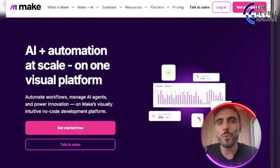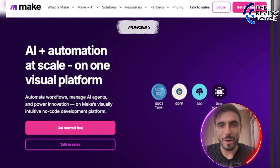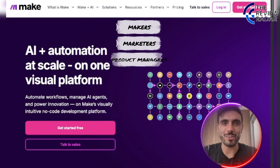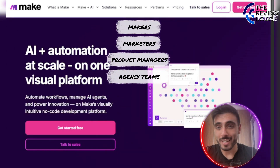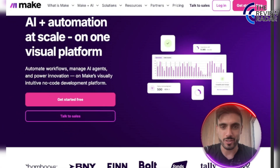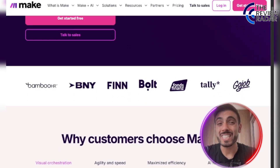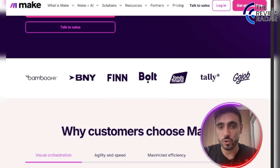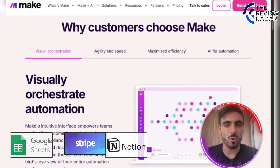Who is Make built for? It's built for makers, marketers, product managers, agency teams — anyone designing workflows that go beyond basic automations. Make is ideal for ops-heavy businesses that want speed and control. It integrates with thousands of platforms like Google Sheets, Stripe, Notion, and more.